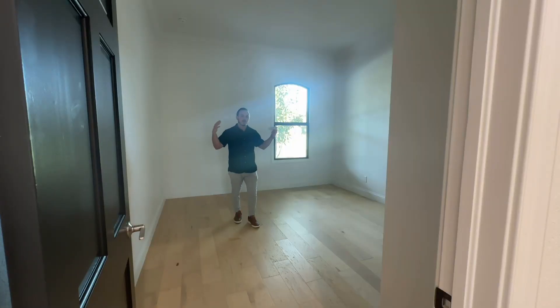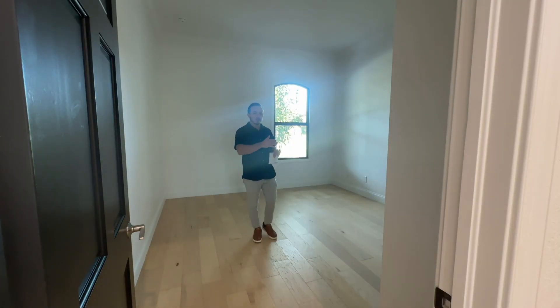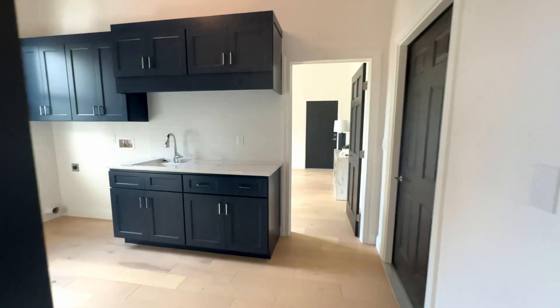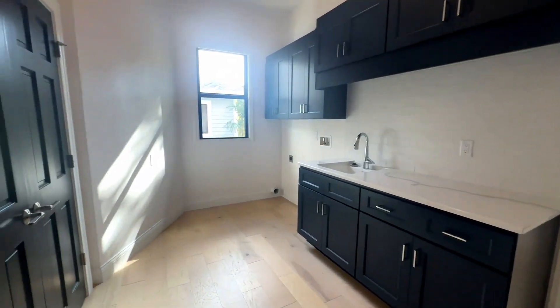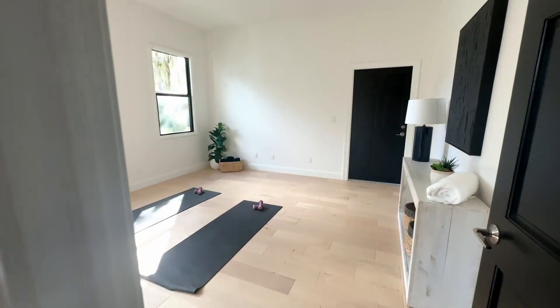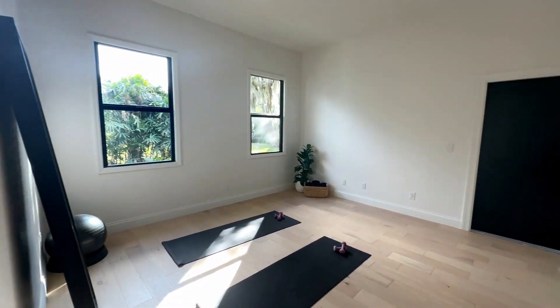This is our other bedroom located downstairs, also off the living room. And on the other side of the house, off the kitchen, we have our laundry room and a spare room, which is currently staged as our fitness room.